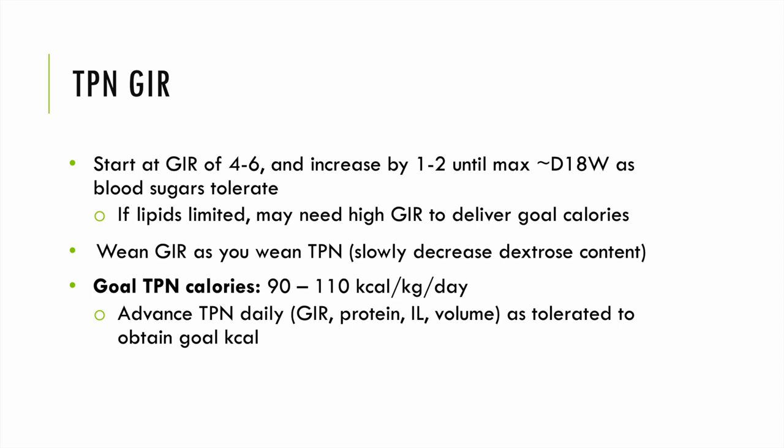For TPN GIR, we start the glucose infusion rate at 4–6 mg/kg/minute and increase by 1–2 mg/kg/minute until achieving goal calories of typically 90–110 kcal/kg/day. If lipids are limited, we may need to provide a higher GIR. As we wean TPN, we also wean GIR.